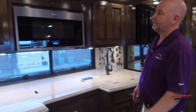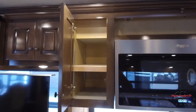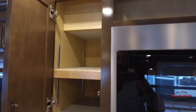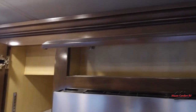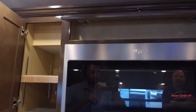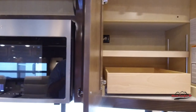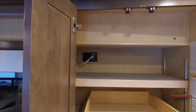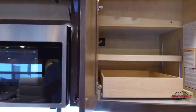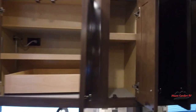Let's get to the kitchen — we'll do the uppers first. That is a 30-inch convection microwave, so it serves as your oven and your microwave all in one. That's a residential unit, not some cheap RV unit.